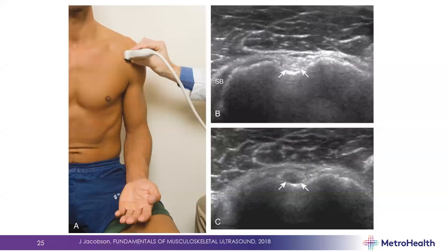The long head biceps tendon at the proximal region is also quite prone to anisotropy. In figure C, you'll often first see a hypoechoic region and wonder if the tendon is torn or absent. A simple cephalad wag of the probe fills in the area, confirming the fibers are present.